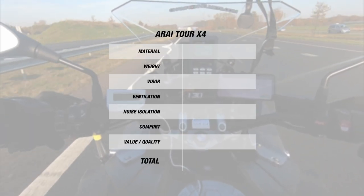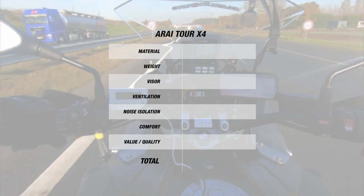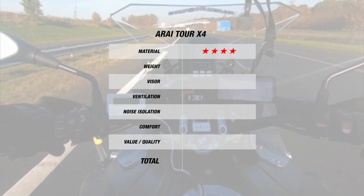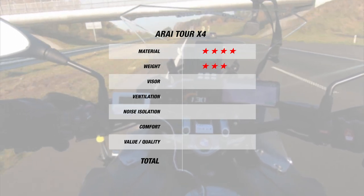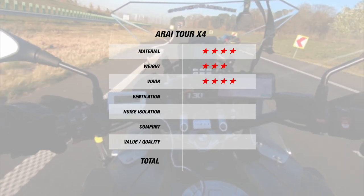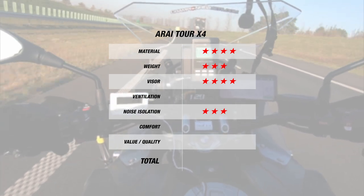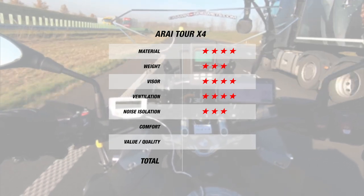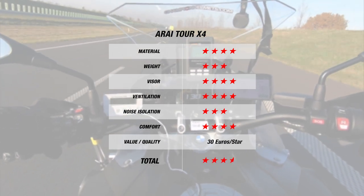As far as ranking, the Tour X4 also shows a very strong result. For material, since the helmet is made of composite fiber and comes in five outer shell sizes, the Arai earns 4 stars. However, it does dip a bit for weight due to being 1625 grams in size M, which means it earns 3 stars. Nonetheless, since the visor is Pinlock prepared with the insert in the box, it earns 4 stars. For noise, with our measurements showing 102 decibels, the Tour X4 earns 3 stars. With the ventilation result of being only 1 degree hotter, the Arai earns 4 stars. And finally, for comfort, since Arai have included their premium feature-rich interior, the helmet earns 4 stars. Overall, this brings the Arai Tour X4 to a total of 3.5 stars at 30 Euros per star, which is another strong result.